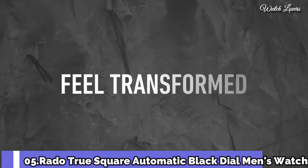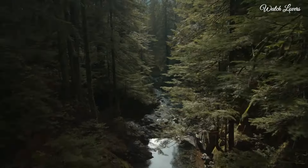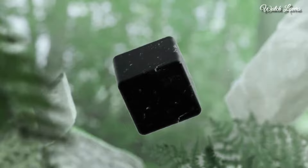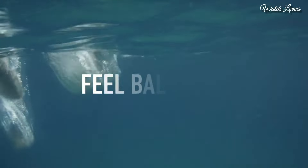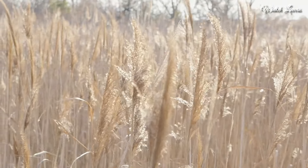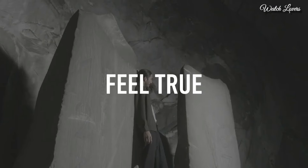Number 5. Rado True Square Automatic Black Dial Men's Watch. Black ceramic case with a black ceramic bracelet. Fixed black ceramic bezel. Black dial with luminous rose gold tone hands and index hour markers. Minute markers around the outer rim. Dial type: analog. Automatic movement. Scratch resistant sapphire crystal. Square case shape. Case size: 38mm.